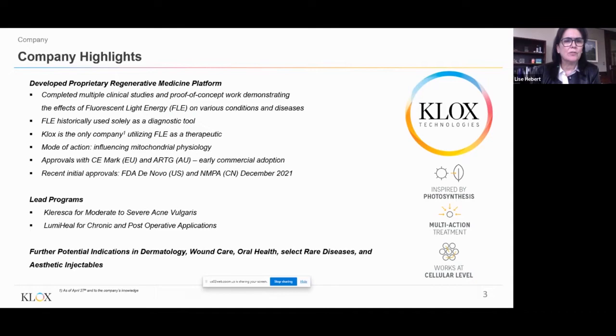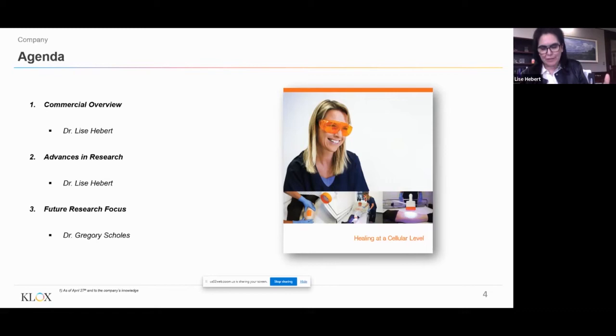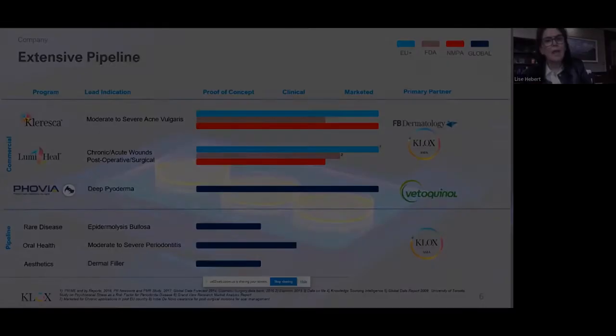Our lead programs are Cleresca for moderate to severe acne vulgaris, LumiHeal for chronic and post-operative applications, and a pipeline into dermatology, wound care, oral health, select rare diseases, and aesthetics injectables. I will give an overview of commercial activities, the FLE systems on the market, our understanding of the mechanism of action, and FLE's demonstrated modulating activity on the healing cascade.